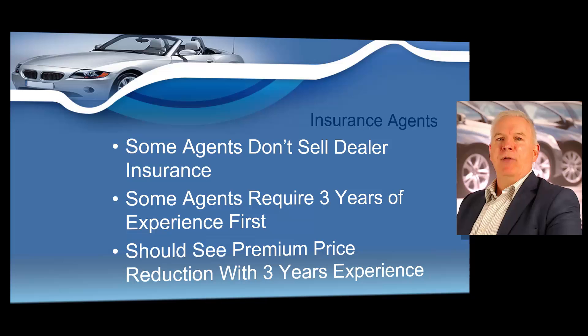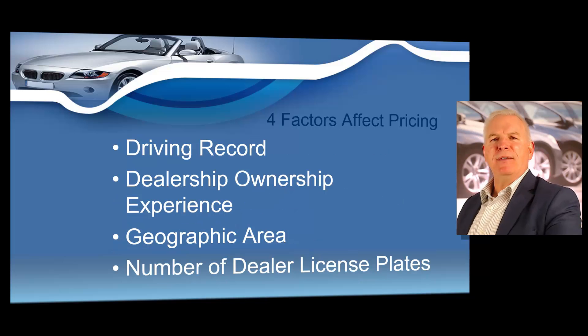Many insurance agents do not sell dealer insurance. You might call your insurance agent to find out if they carry dealer insurance, and if they do not, you will need to contact an insurance agency that specializes in commercial coverage. Be sure they can explain the best type of coverage for you and your dealership. Dealer insurance pricing normally depends on the location of your dealership — the closer you are to a metropolitan area, the higher your rates will be. Your experience matters too; dealers with the least experience tend to pay the highest rates, but with experience you may see a dramatic reduction. It also depends on the number of dealer license plates you possess — the lower number of dealer plates, the lower the insurance tends to be.